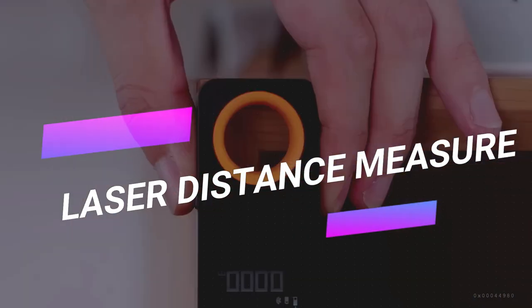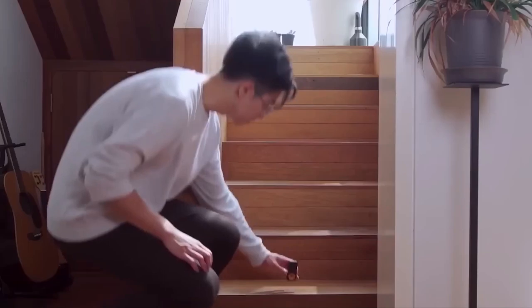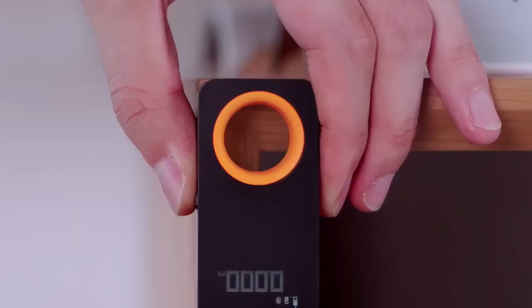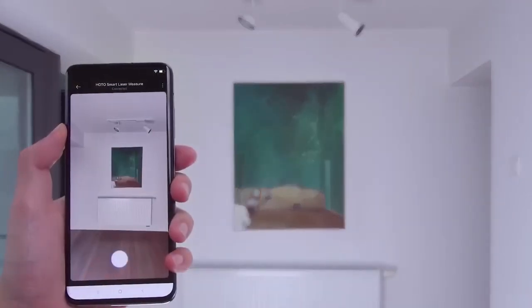Step into the future of measurement with the Laser Distance Measure. Small enough to fit in the palm of your hand, this device can measure distances of up to 100 feet with a simple click of a button. Get instant measurements on the screen, send them to your smartphone, leave notes for reference, create floor plans, and share data with others. It's a game-changer in precision measurement.